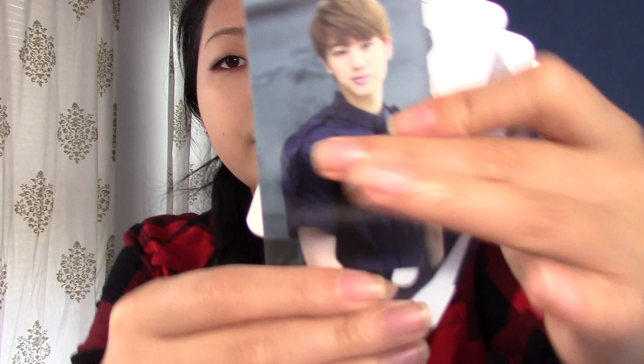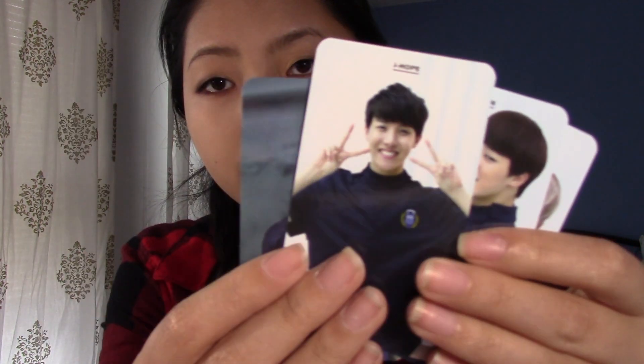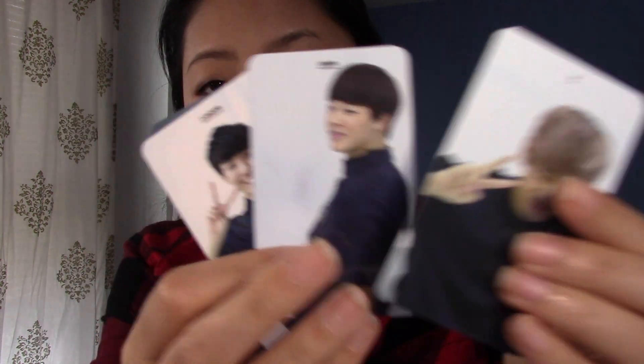For O!RUL8,2? I got Jin, J-Hope, Jimin, and V. I have Jungkook in here as well, and Suga, and the group card — plus an extra group card.